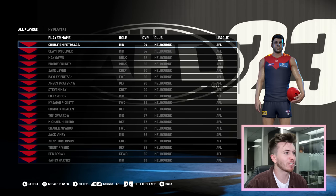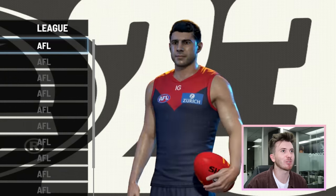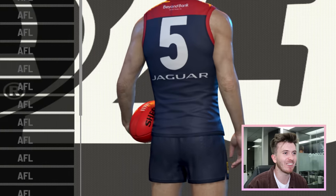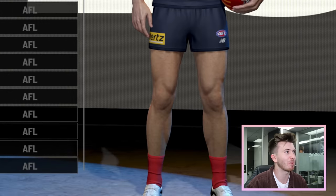Here we go, down the race. We've got the main man who is on the cover of the game — Christian Petracca, looking shiny, looking slick. I like the calves on the man — that is a lot of calf definition. I'm pretty sure he'll be happy with that.